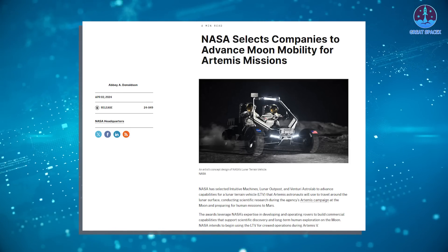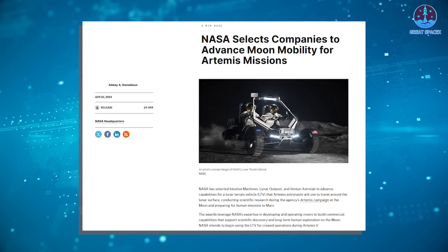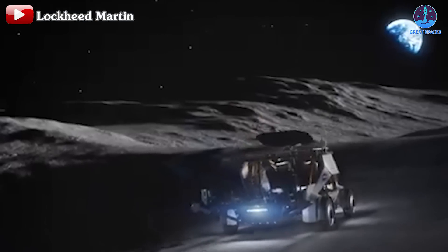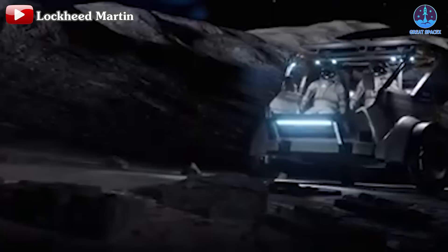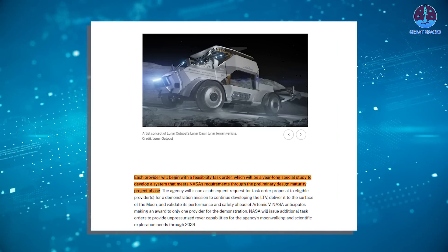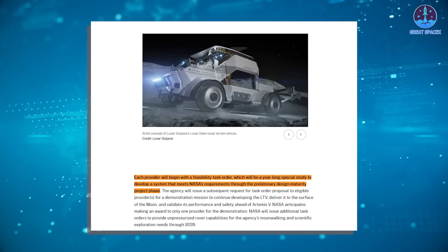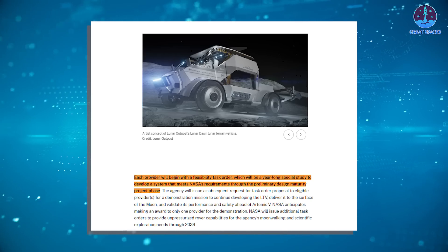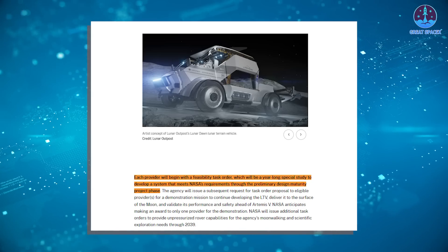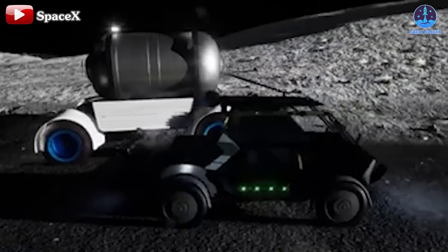Lunar Outpost is one of three companies — alongside Intuitive Machines and Venturi Astrolab — chosen by NASA for Phase 1 of the Lunar Terrain Vehicle program. The program, part of NASA's Artemis initiative, aims to develop rovers capable of supporting lunar exploration missions, transporting astronauts, cargo, and scientific instruments across the moon's surface. Under Phase 1, selected companies have one year to design and unveil their rover concepts, with a deadline in April of next year. NASA will then evaluate the proposals and choose at least one company to proceed.